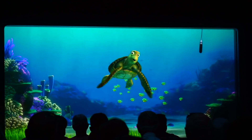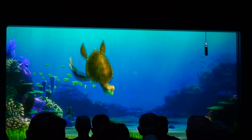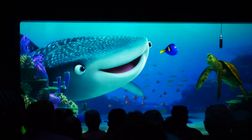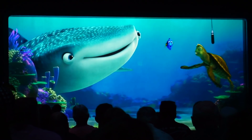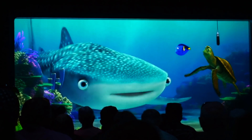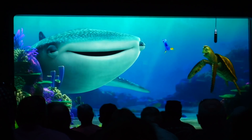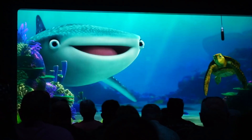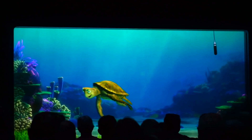Classic Turtle Talk with Crush! Crush says: 'Whoa, look at all the humans in the human tank!' Dory and Destiny make appearances in the show too. Crush has the audience repeat after him: 'Hello, whale!' — and the crowd does it. He responds: 'Whoa, awesome job, humans! That was really amazing, everybody.' Then he tells the little kids to keep using the word 'dude' for the rest of the day and says their parents are going to love that. Turtle Talk with Crush is always a really, really good time.